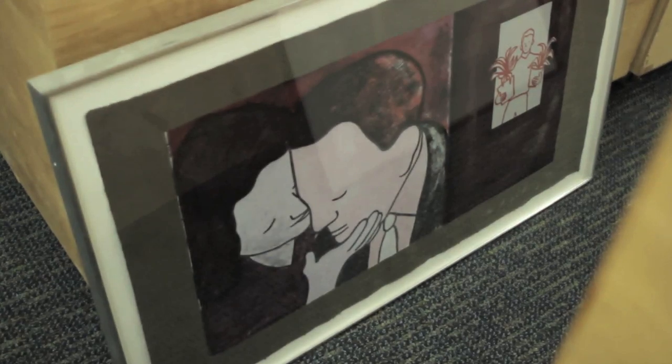The Student Loan Art Program is a unique opportunity for students here at MIT to actually borrow work from our student loan collection that they can take home with them for the year and hang in their dorm room or their apartment.